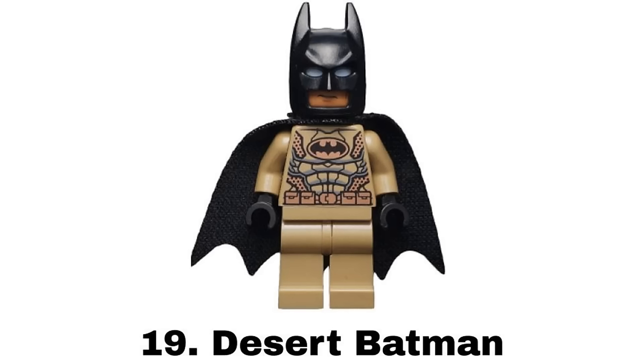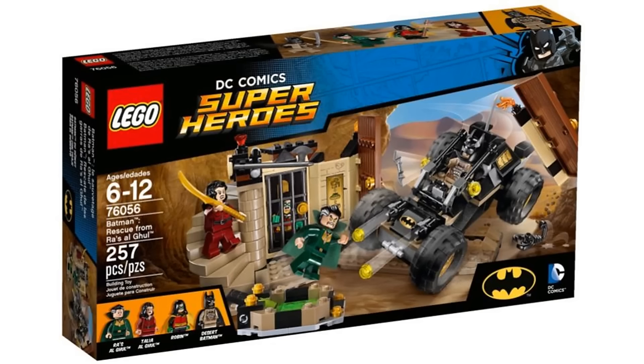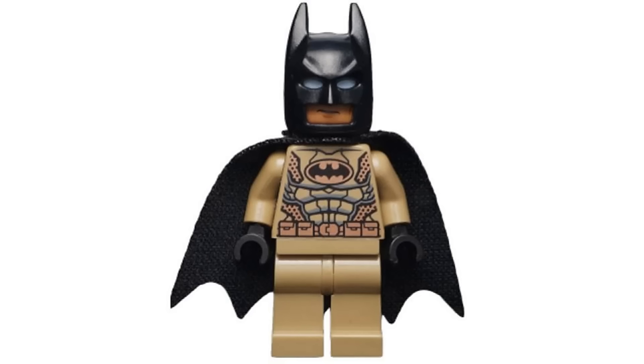Number 19 is Desert Batman from Batman Rescue from Ra's al Ghul in 2016. I love the desert look with the tan armored design. The black cowl and cape does feel a little off from the rest but it's another suit that feels like it has a purpose, this one for a desert climate which I always like.